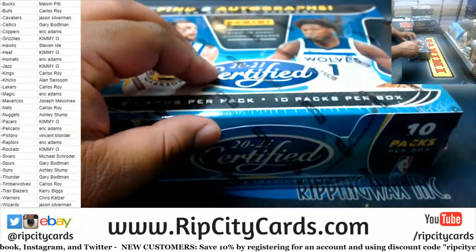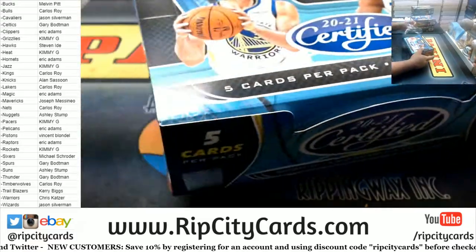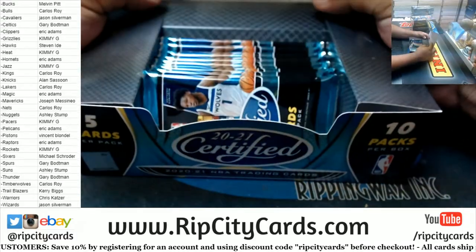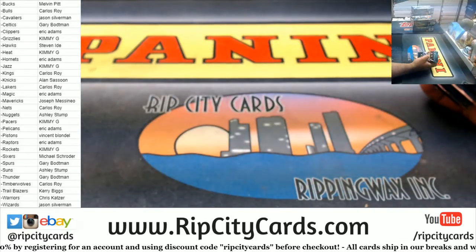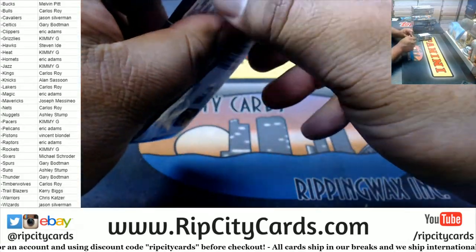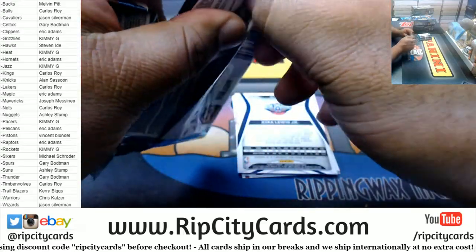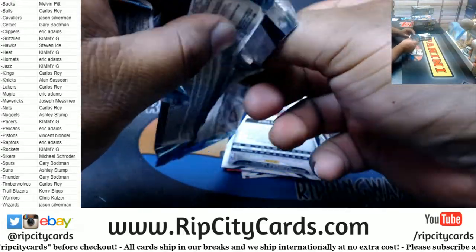Nobody gonna trade, it looks like. First look at Certified, baby!